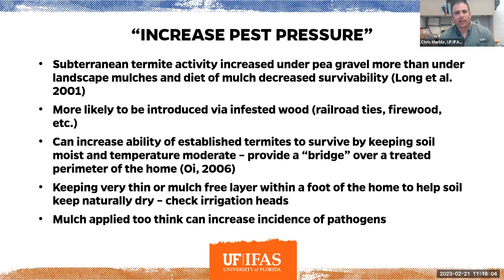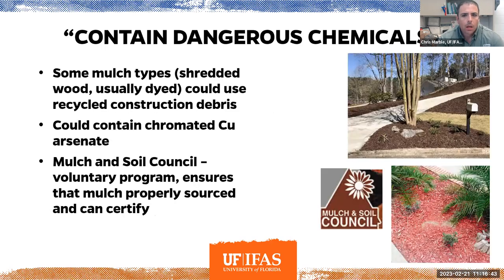Regarding disease issues, if a plant is staying too wet all the time, you can get higher incidence of certain plant pathogens. Just don't apply mulch too thick. One thing specifically to look out for is if you have a landscape bed with deciduous trees — leaf litter can build up on top of the mulch around the base of plants so that stems aren't able to dry out. That should be cleaned out so those plants can dry in between irrigation cycles and rainfalls.